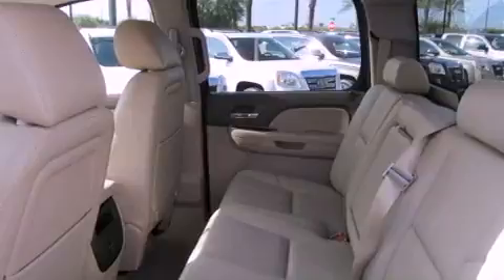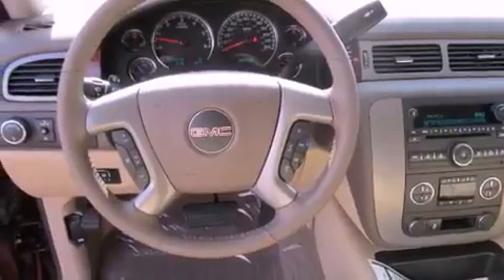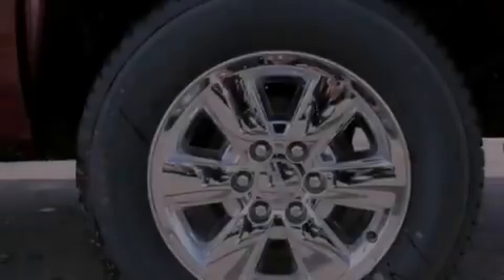Fog lamps, privacy glass, an anti-lock braking system, air conditioning, and the leather seats provide great support and create an overall luxurious feel.